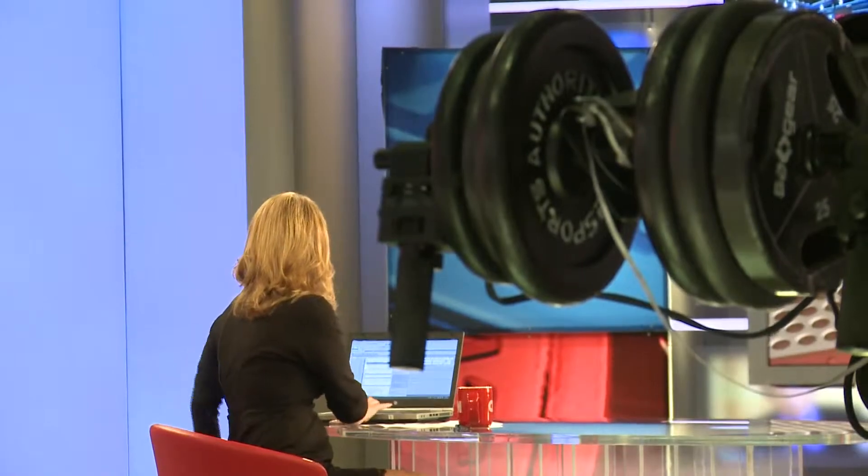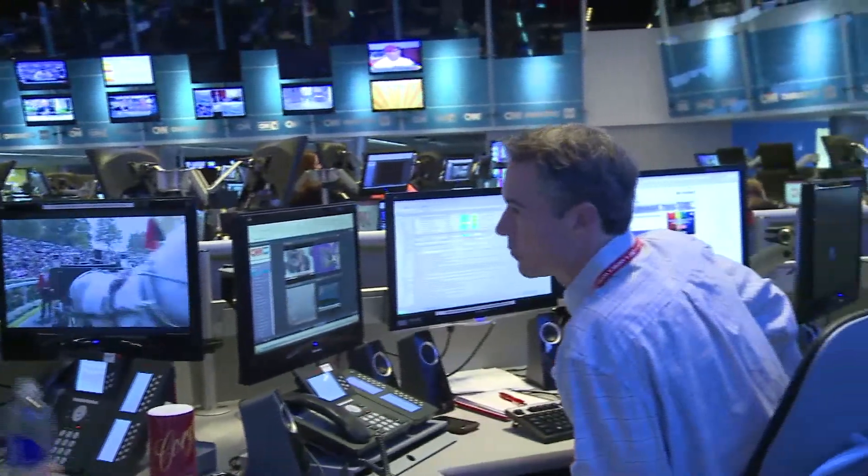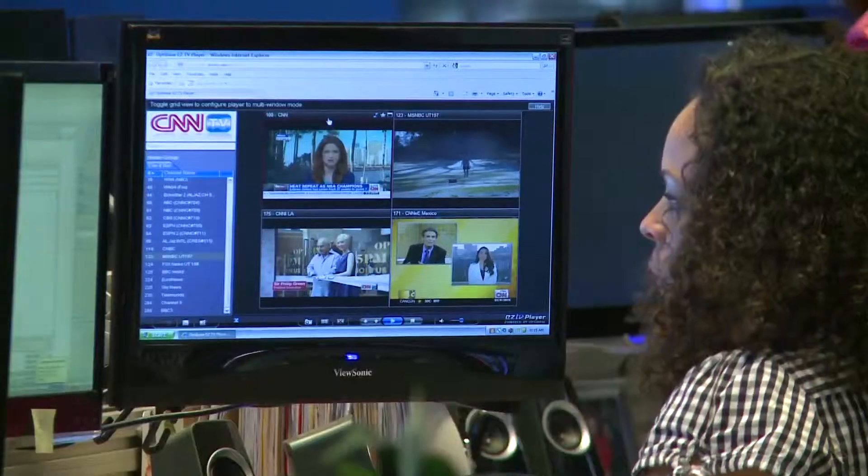We also wanted to put more technology around the anchors and tell a better story through technology in the studio. We've got multiple projectors in the room that are sewn together to give a huge display that the anchor can walk in front of and use. When new technology appears on the horizon, we look at what we can take advantage of to fill gaps we've noticed on previous projects, or to be more efficient, more cost efficient, and more efficient for our customers so that their work is easier.